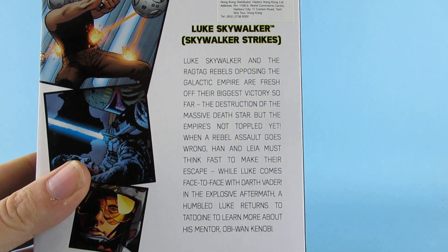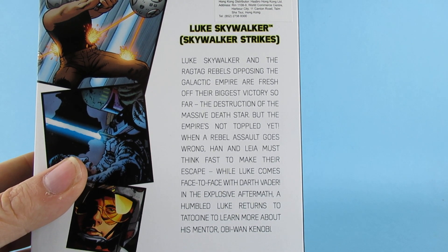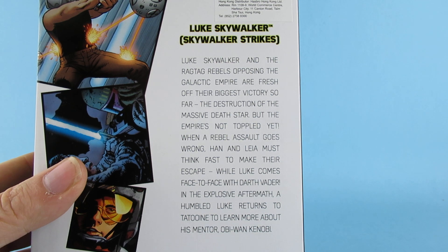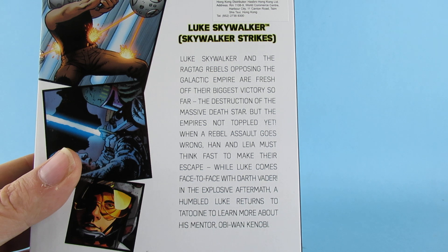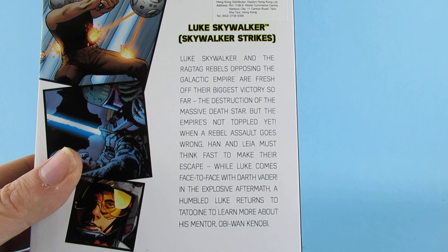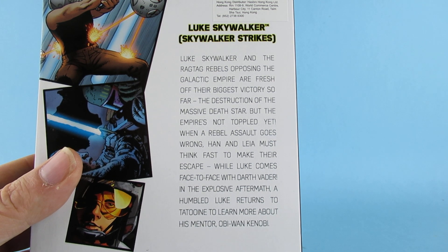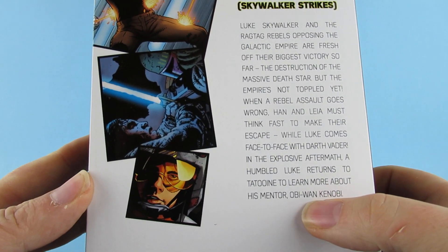Luke Skywalker and the ragtag rebels opposing the Galactic Empire are fresh off their biggest victory so far — the destruction of the massive Death Star. But the Empire is not toppled yet. When a rebel assault goes wrong, Han and Leia must think fast to make their escape, while Luke comes face to face with Darth Vader in the explosive aftermath. A humbled Luke returns to Tatooine to learn more about his mentor Obi-Wan Kenobi.